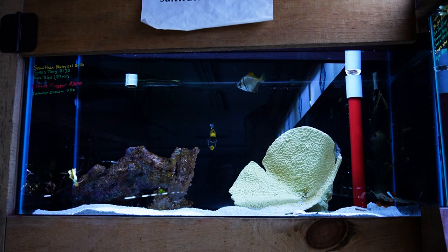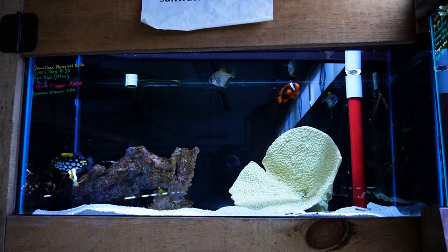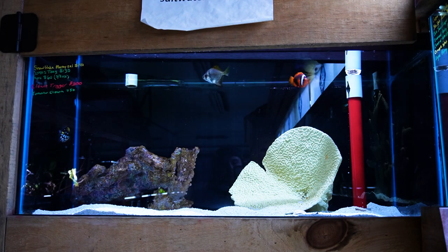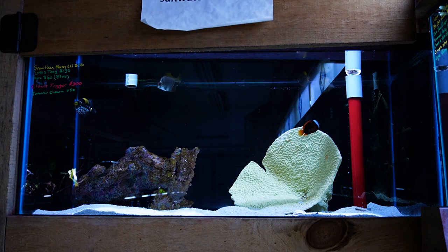This 40 gallon tank in front of me has a handful of bruisers in it. It's got a large clown tang, a scopus tang that's proven to be a little bit aggressive in one of our other tanks, a couple of monos, a tomato clownfish, and it's got a decent sized zebra moray eel as well.